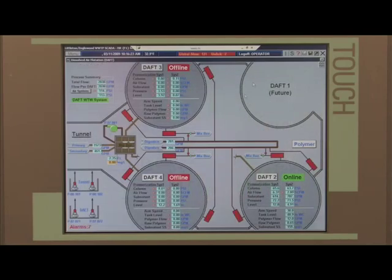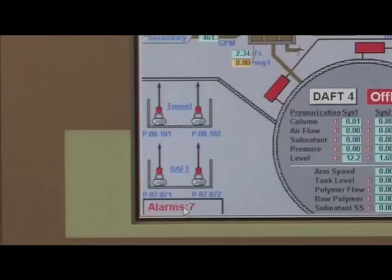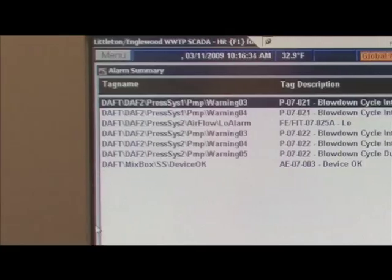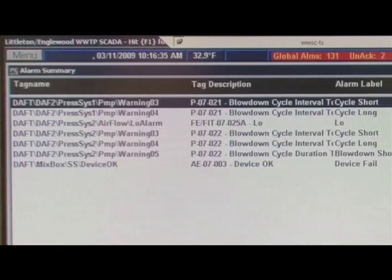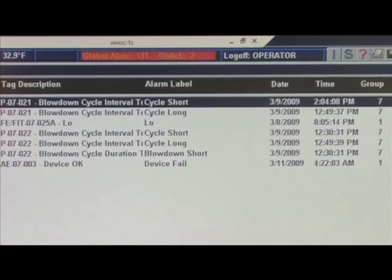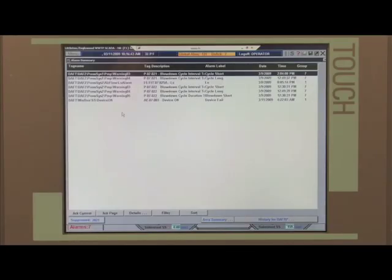Going up a layer, there's a context-sensitive alarm list just for the DAFT process. Here are the seven alarms for the DAFT process. If I'm the operator for this particular facility within the plant, I can look at just the alarms in this building and don't have to look at everything going on in the whole plant.